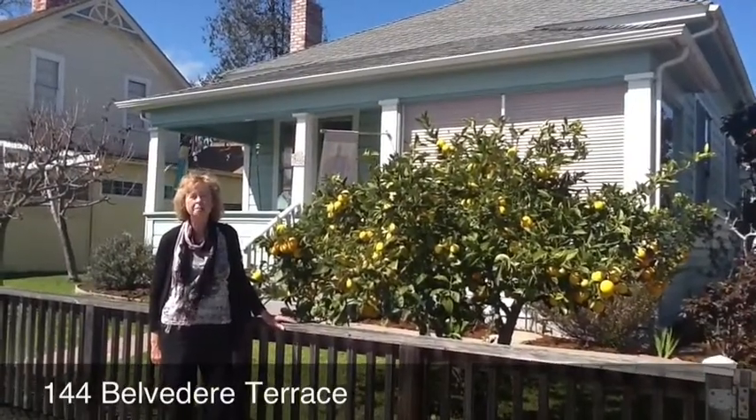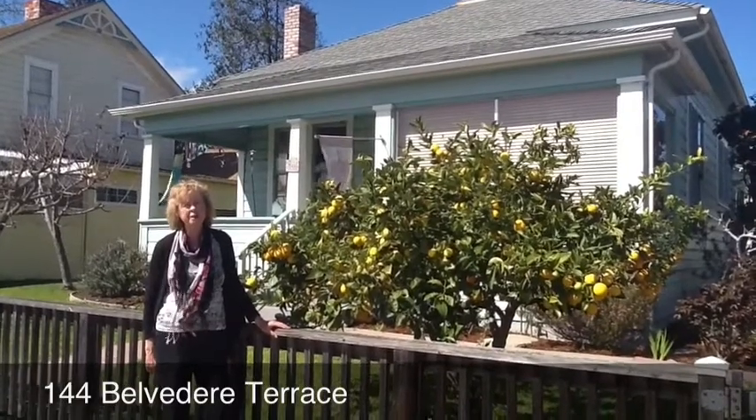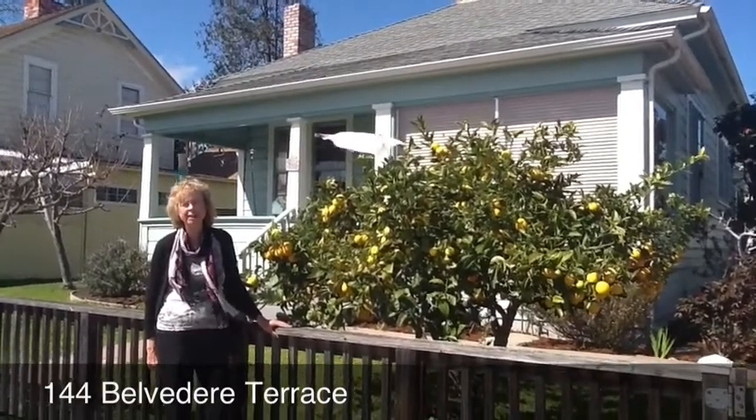Hi, welcome to 144 Belvedere Terrace in Santa Cruz. This is a lovely little vintage home on the market for $498,800.